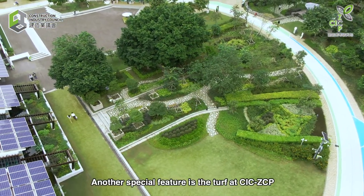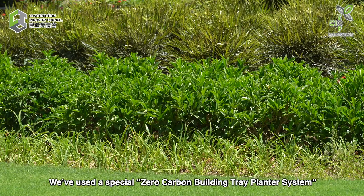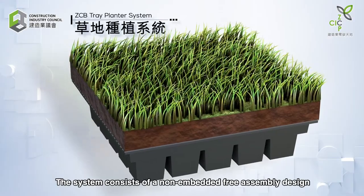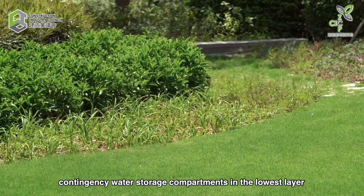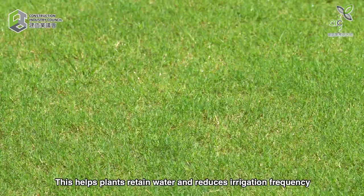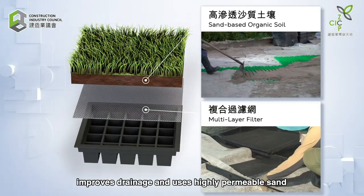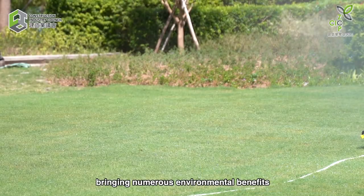Another special feature is the turf at CIC Zero Carbon Park. A special zero-carbon building tray plant system allows visitors to freely walk on the grass without damaging the soil underneath. The system consists of a non-embedded free assembly design, combining a drainage system and contingency water storage compartments in the lowest layer. This helps plants retain water and reduces irrigation frequency. The composite filter in the middle helps prevent water blockage, improves drainage and uses highly permeable sand to provide effective protection for plant growth, bringing numerous environmental benefits.